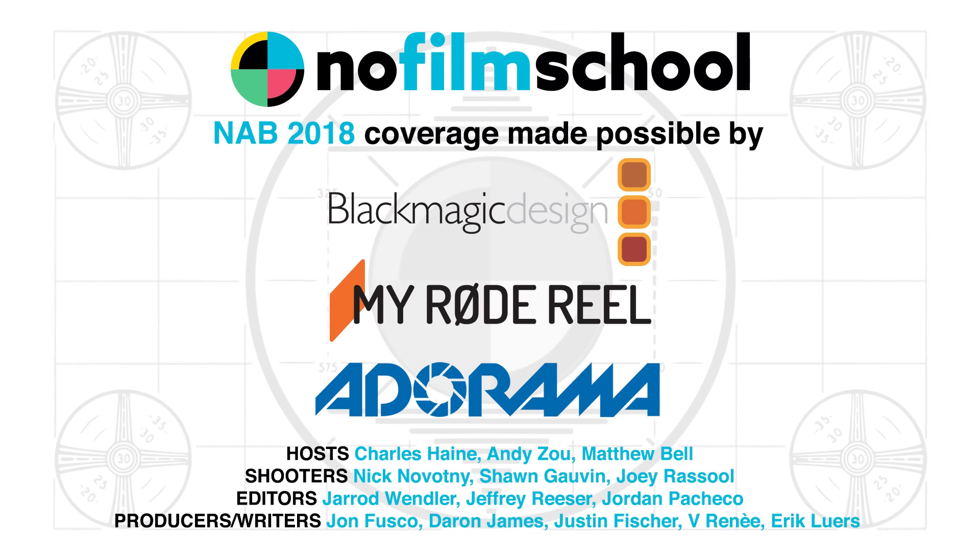Sounds great. Thank you, Wayne. You're welcome.